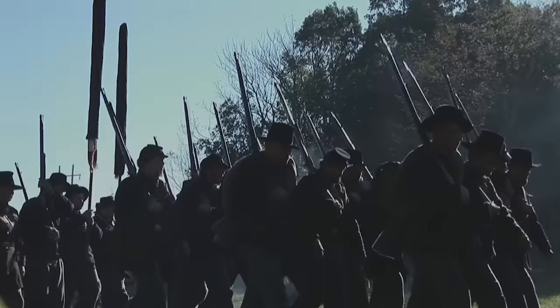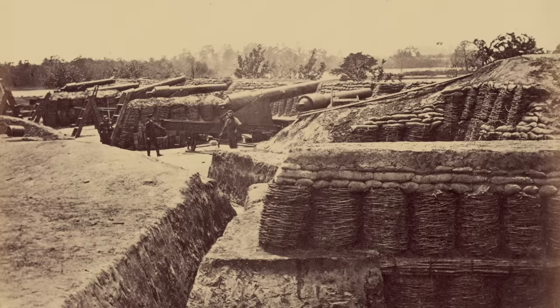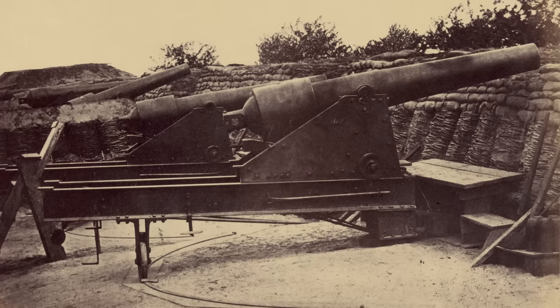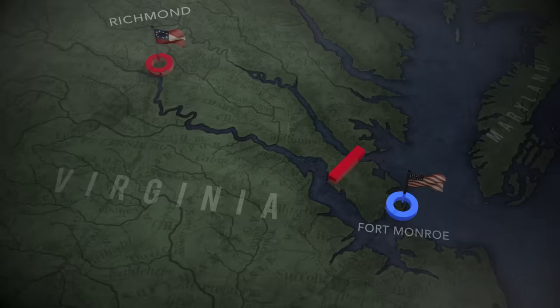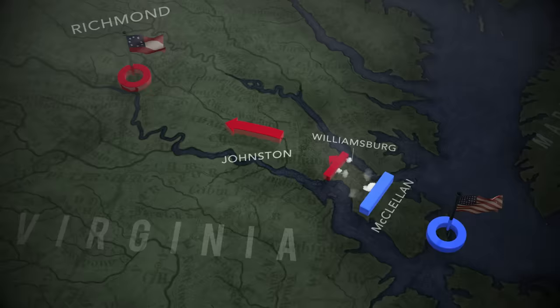To undermine these obstacles, McClellan lays siege to Yorktown and brings up his heavy guns. The Confederate Navy is forced to scuttle the Virginia. To protect his smaller force, Johnston retreats up the peninsula. McClellan gives chase, but a heavy fight at Williamsburg on May 5th slows the pursuit, allowing Johnston to fall back.